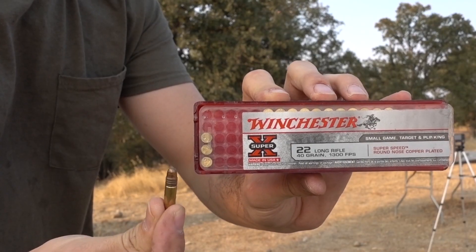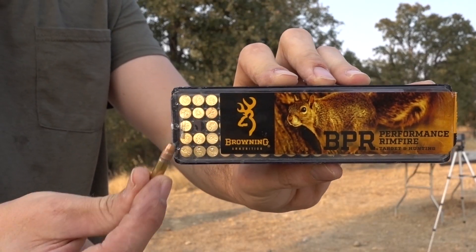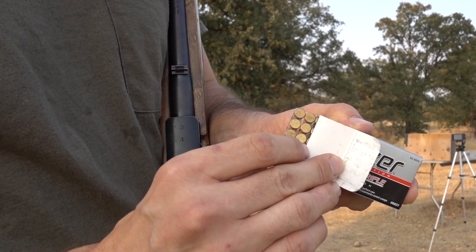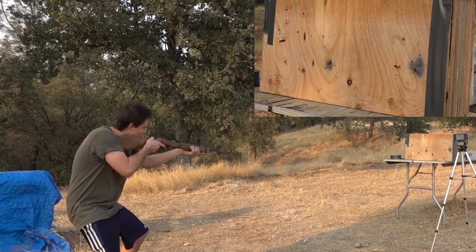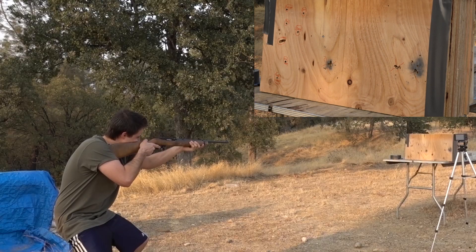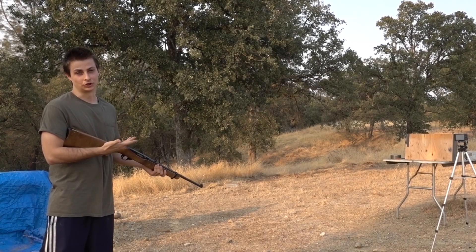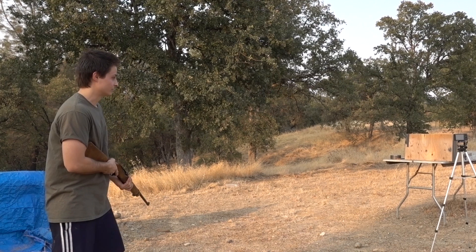Now Winchester Super Speed. Next up, Browning BPR. And now the 22 Blazer. Next up, Winchester 42 grain Power Point. Now the Aguia subsonic sniper — I've read that these aren't good for a Ruger 10/22, that they tumble. Let's see what happens anyway.